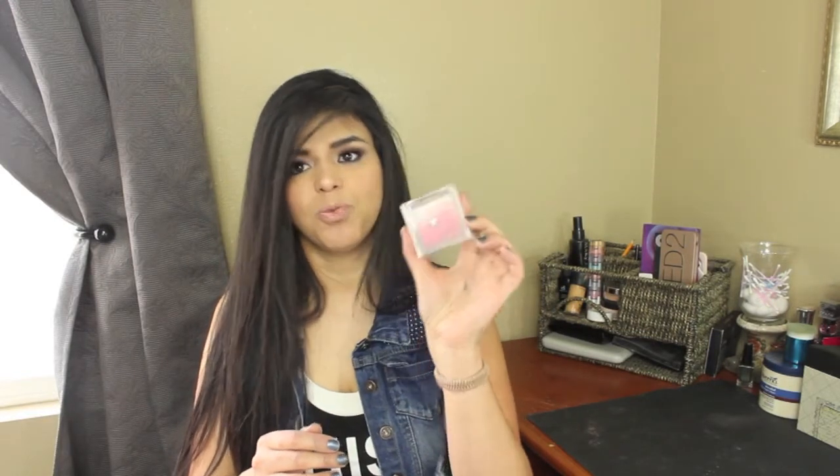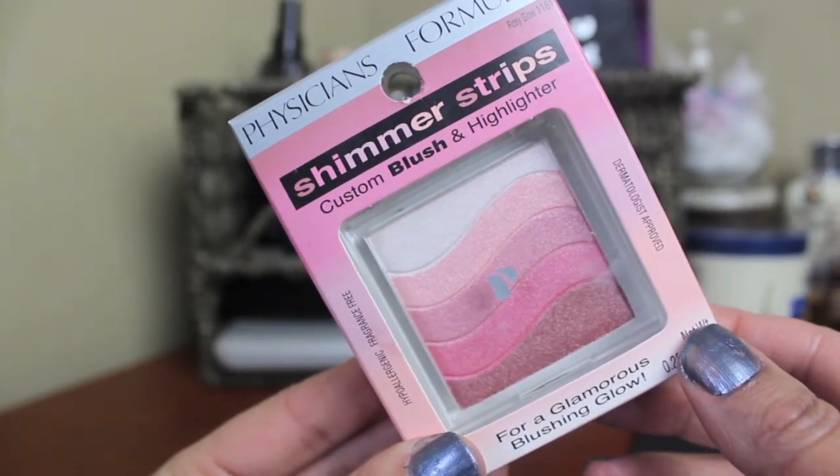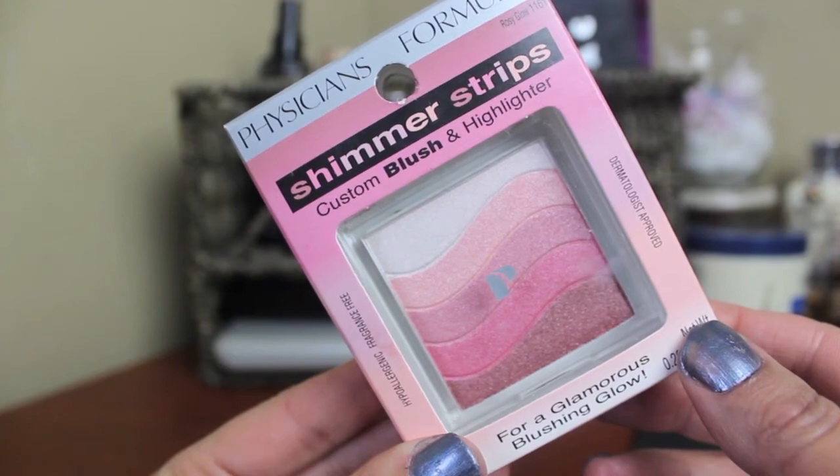For cheeks, I love the Physician's Formula Shimmer Strip in Rosy Glow. I've seen it a lot cheaper in a couple of places, so they might be discontinuing it or it's due to Physician's Formula's new line launch. This is amazing — it's pink and shimmery. If you like shimmer blushes, it gives you a nice glow without chunky glitter, so you just look like you have healthy glowing skin. I've paired it with a smoky eye and with no eye makeup and it looks great both ways.